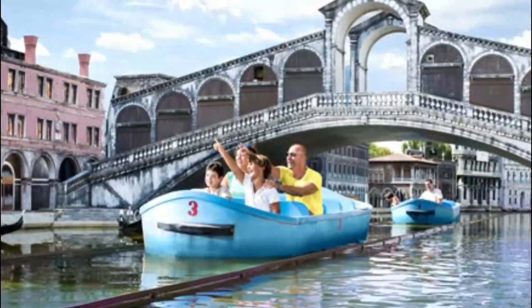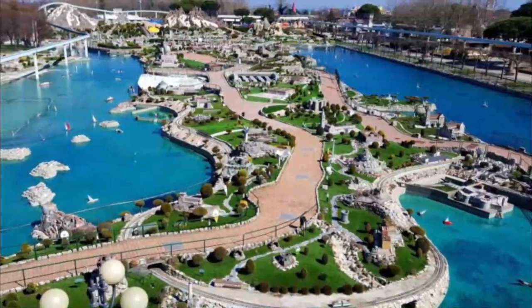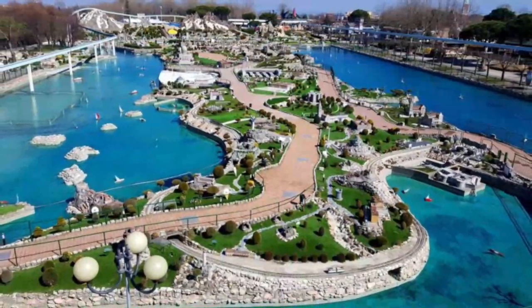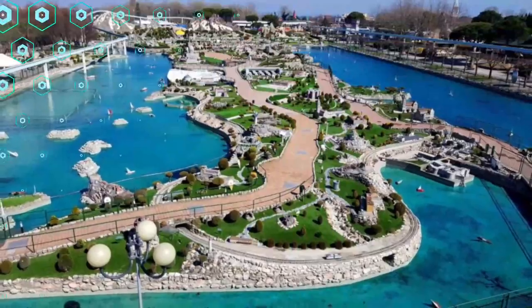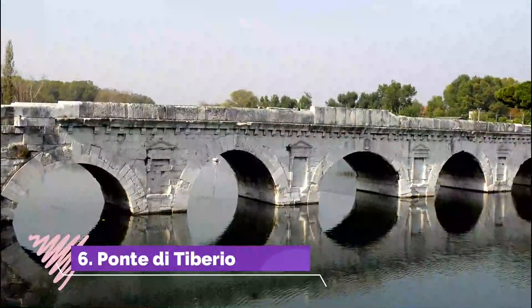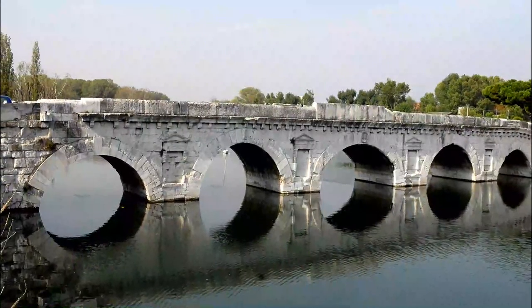Number five: Italia in Miniatura. Children love the mini trip through the wonders of Italy at Italia in Miniatura, where they feel like giants in a Lilliputian village of more than 200 of Italy's most famous attractions reproduced to scale.